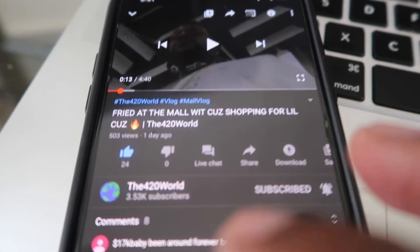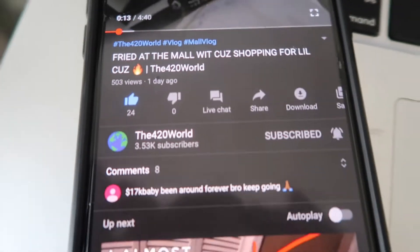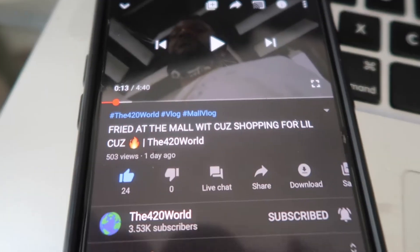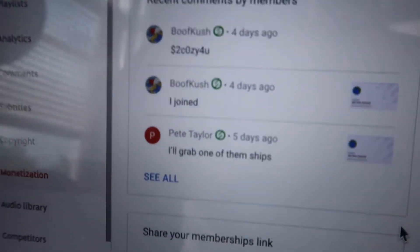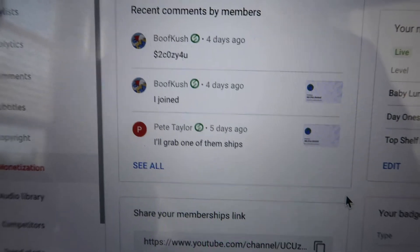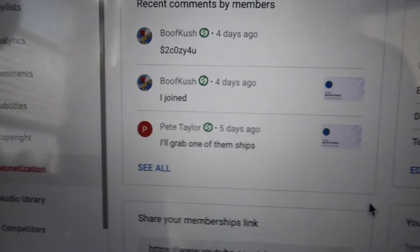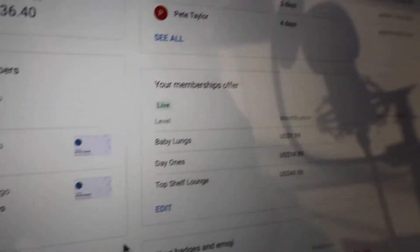Since my join button hasn't been fully integrated yet, I'm gonna paste the link to become a member in the description, and it'll show on the back end. It also sorts all your comments — so if you're a member on the page, it'll automatically put your comments in their own little box. Y'all see we only got three members so far.